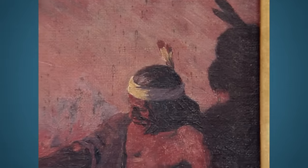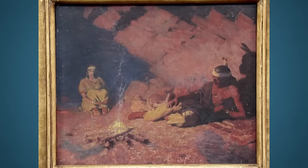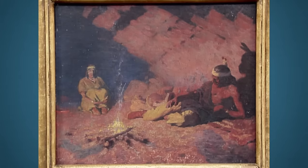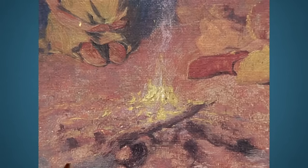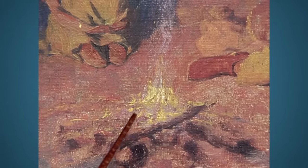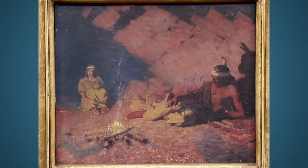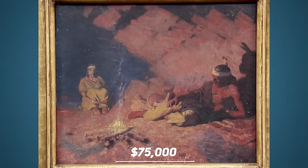Although the painting is a bit old and has some small problems like paint flaking off, it's still in pretty good shape. It also has its original frame, which is also quite old, possibly from the 1920s. Someone who knows a lot about art said that paintings like this have become more valuable over time, and they think this one could be worth $75,000 now.